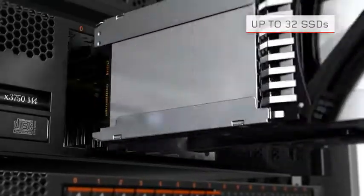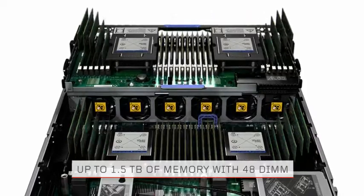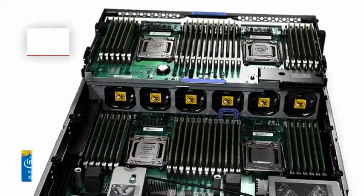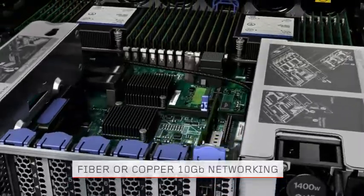It has the ability to accommodate solid-state drives and high IOPS storage. The X3750M4 seamlessly handles memory-intensive virtual environments. This unique dense server design supports four Intel Xeon E5-4600 V2 family processors and offers 10-gigabit fiber or copper networking.